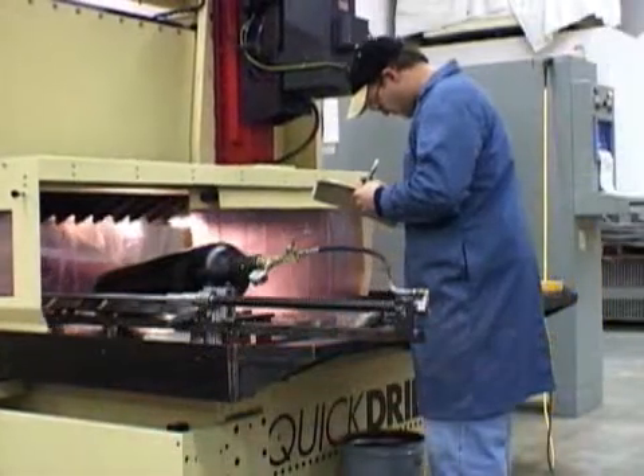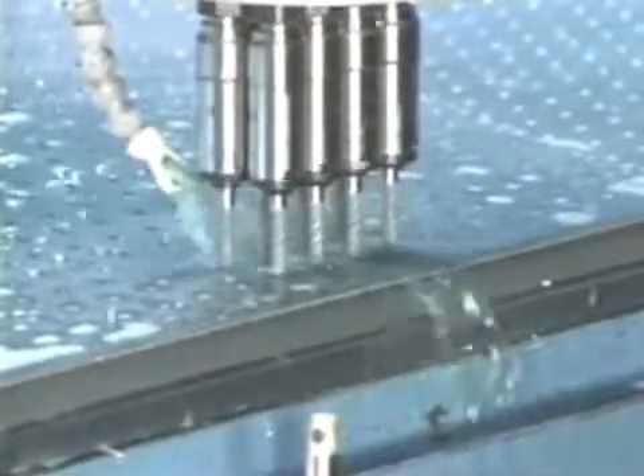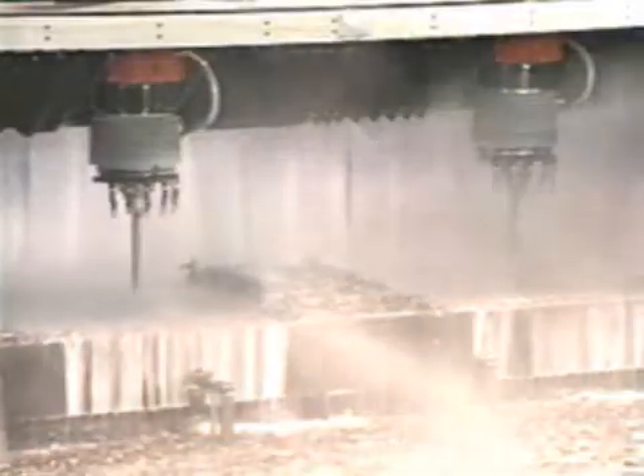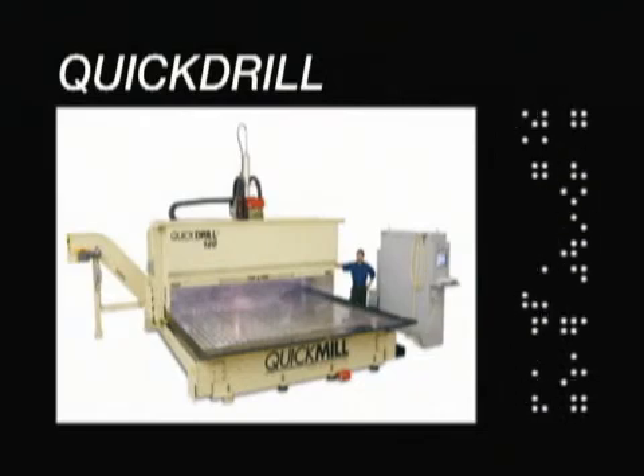Easy to install without the need for specialized foundations. Our Quick Mill lineup of Gantry style machines have become synonymous with large part machining efficiency across a wide variety of industries. Quick Drill — proven performance in high production industries.